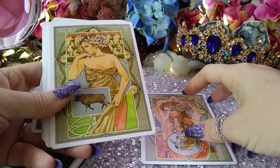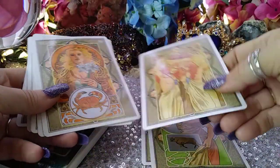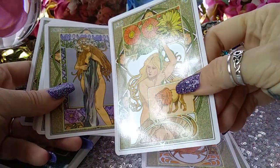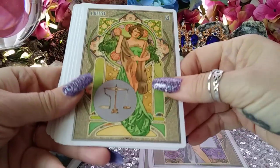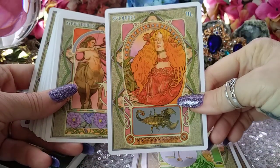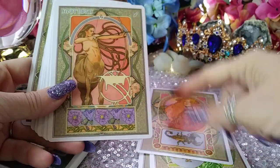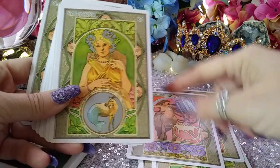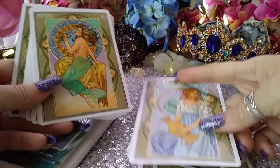So this is Aries, and that is Taurus, and Gemini, and Cancer, and Leo, Virgo, Libra, Scorpio — and I'm so happy that Scorpio is attractive, I never get a pretty card, and it's even pink! This is Sagittarius — I like its flowers. And then Capricorn, Aquarius, Pisces.